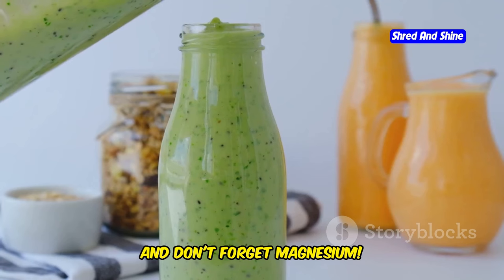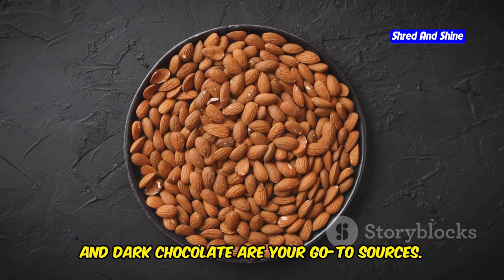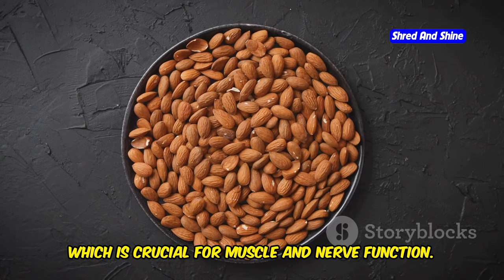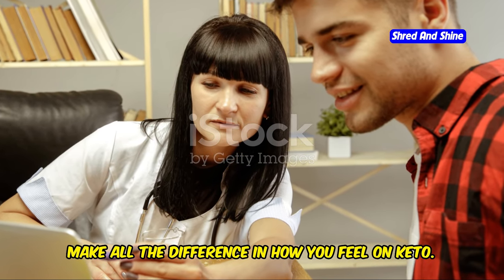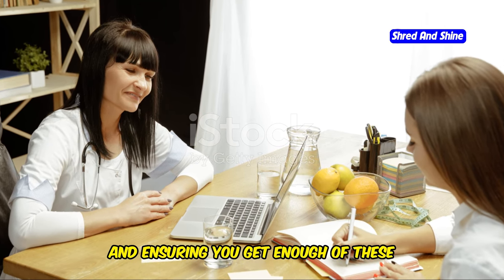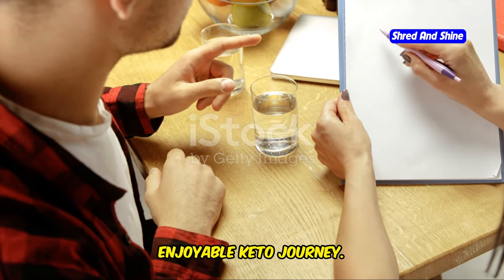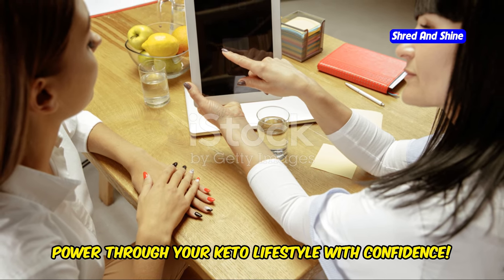And don't forget magnesium. Almonds, pumpkin seeds, and dark chocolate are your go-to sources — delicious and providing a good amount of magnesium, which is crucial for muscle and nerve function. Staying on top of your electrolytes can make all the difference in how you feel on keto, so keep those electrolytes in check and power through your keto lifestyle with confidence.